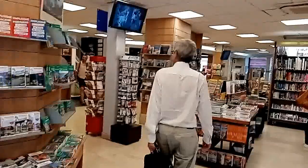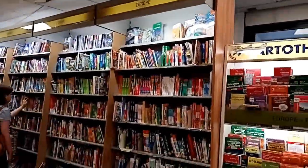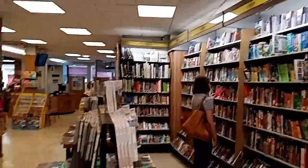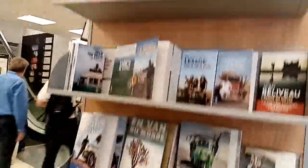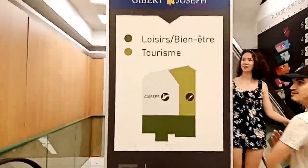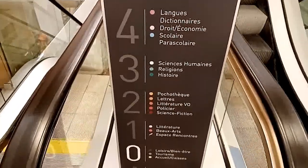So this is the main floor at street level. And you have all the travel guides — you want to go to Portugal or the Netherlands? Here we go — travel stories, maps, clothes, paintings, pictures, and all that good stuff. Children's books are downstairs in the basement. And you can see each floor has its specific sections.